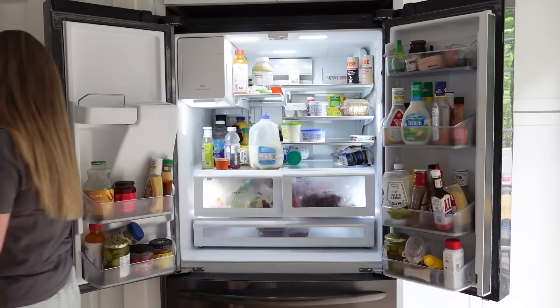The fridge is definitely due for a deep clean, but I just did not have the time for that on this day. Instead I'm going through everything, getting rid of things we aren't eating or that have gone bad or expired, and pretty soon I will do a more thorough deep clean of the fridge.